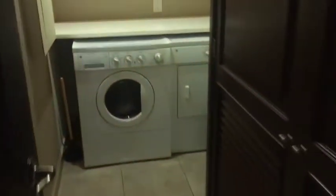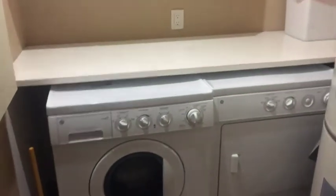Moving down the hallway, we have our laundry room and the owner's lockout closet.